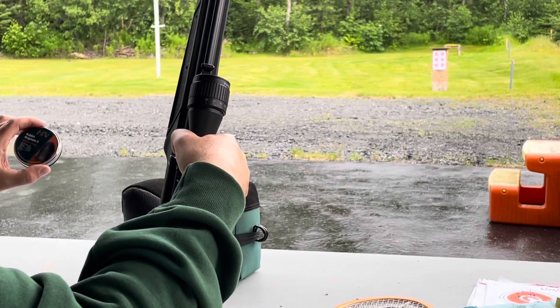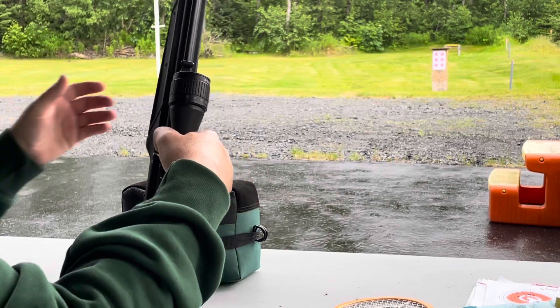One of the things it says on here — for PCP rifles only. I don't know why.